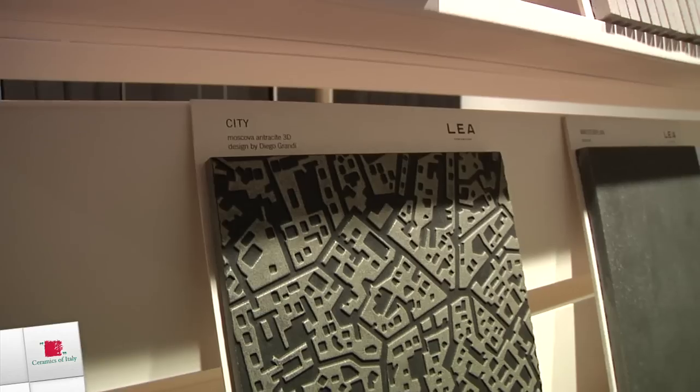Io immagino delle grandi lobby con questi arredamenti, ma anche poi nei piccoli spazi. Ci sono alcune forme che si possono adattare bene, in bagni, quindi possono essere collocate trasversalmente su tutti quelli che sono i canali per l'impiego di un prodotto ceramico.